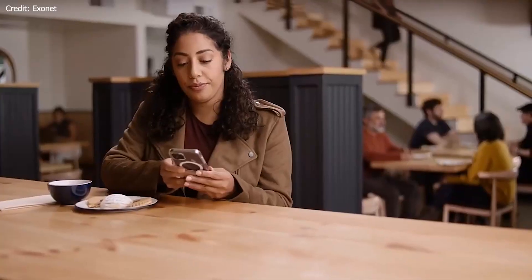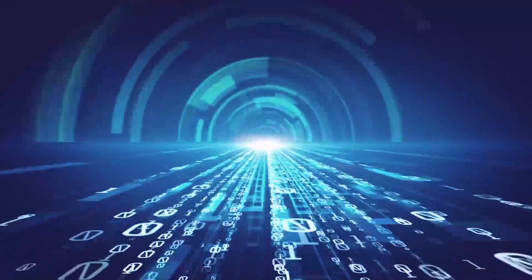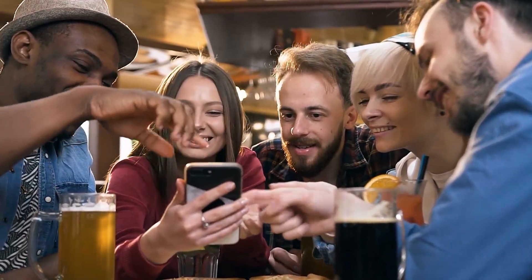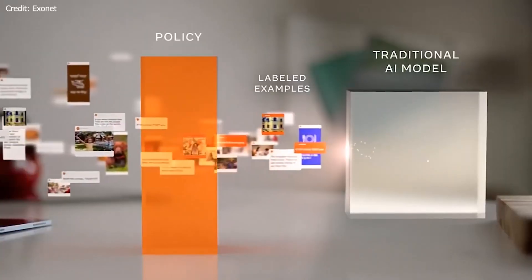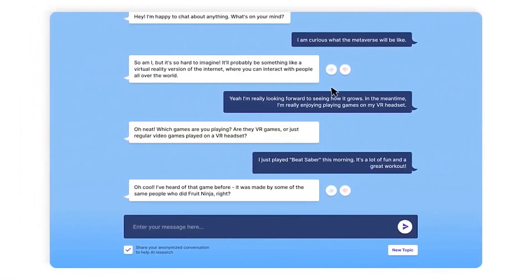1. Advanced Natural Language Understanding: BlenderBot's sophisticated natural language understanding enables it to comprehend not only the syntax and semantics of human language, but also the subtleties, nuances, and context that are crucial to effective communication. This deep understanding allows BlenderBot to generate responses that are highly relevant and accurate.